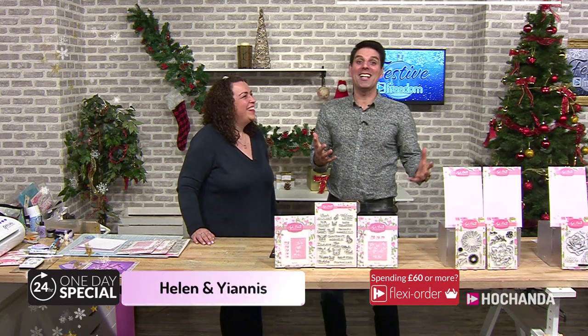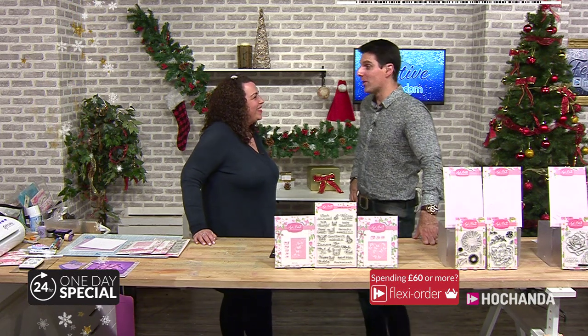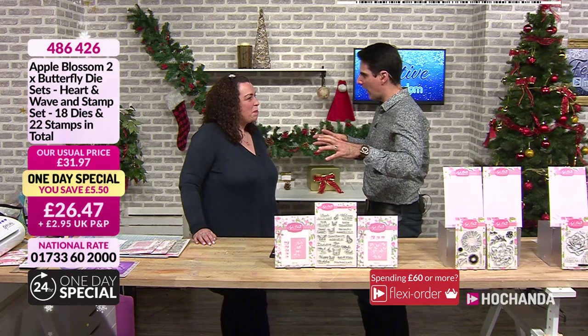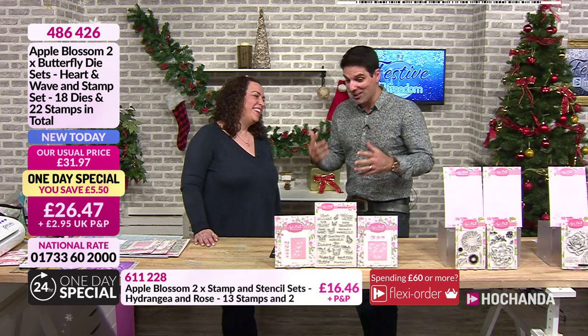Hello everybody, we're about to launch our brand new one day special. Allow me to introduce you to the lovely Helen. Hello. First time getting to work together? It is, yeah. I'm looking forward to this. I was saying to Helen, I know you did a show about two weeks ago. Yeah, it feels like a long time. I thought you were very good. I genuinely did. Thank you.